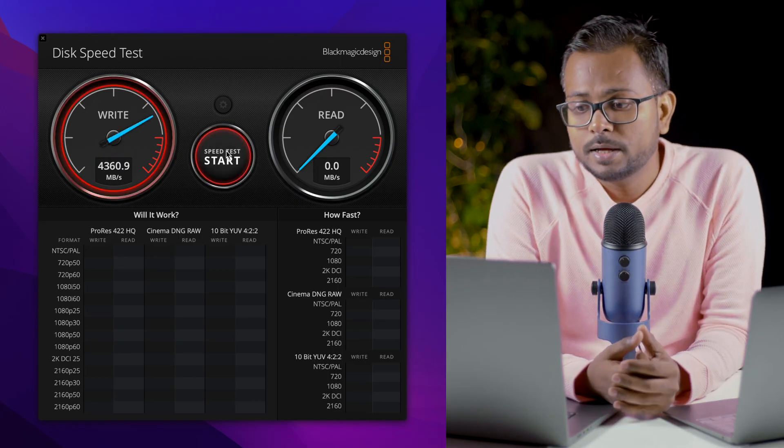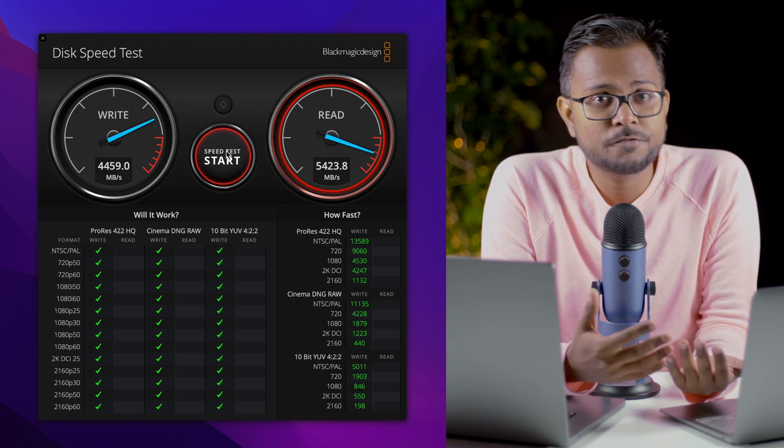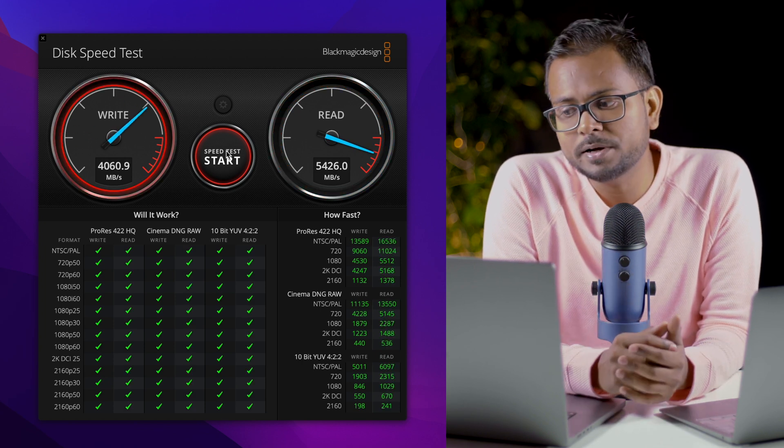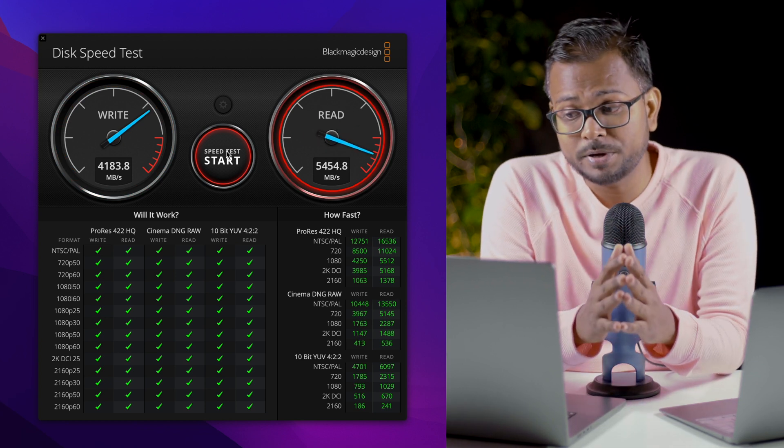Now let's move on to the new MacBook Pro M1 Pro. Even just starting both laptops, you can notice a marginal gap in booting time as well. Starting the test on the MacBook Pro M1 Pro, we can see the write speed moving up to around 4400 to 4500 MB/s.